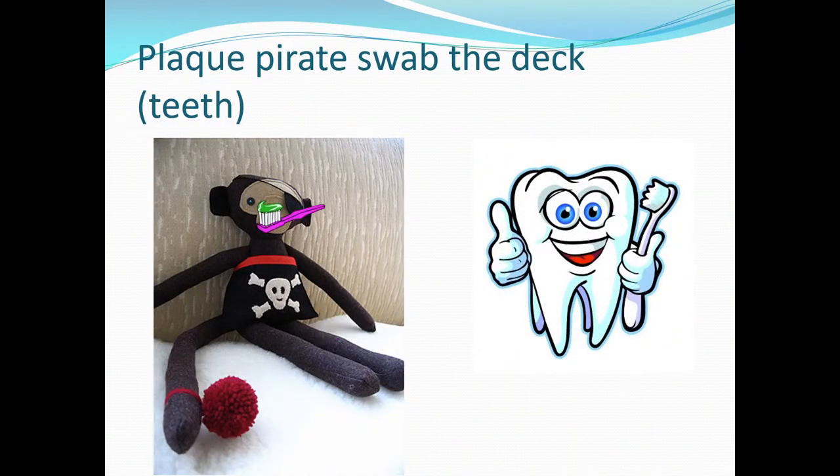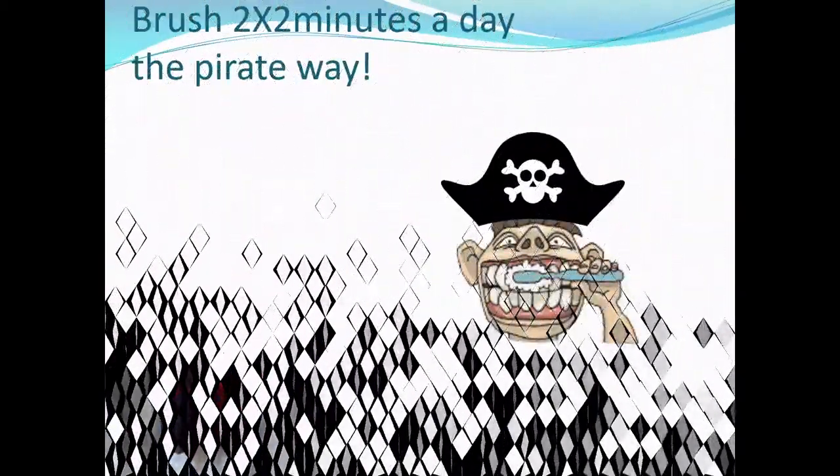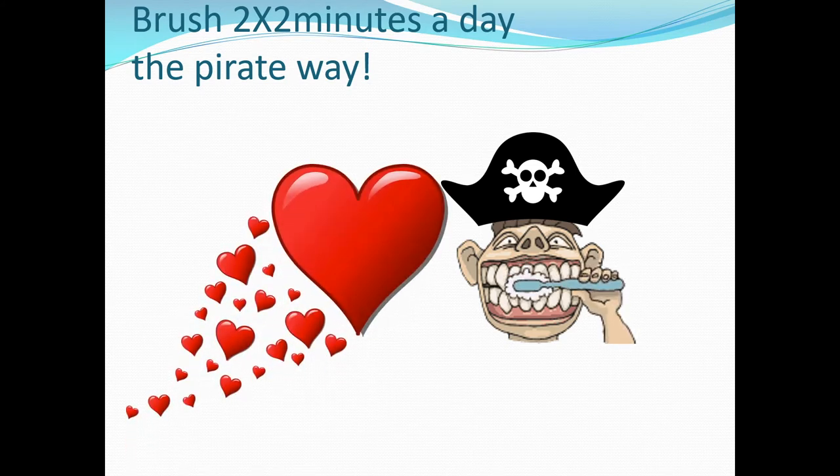The pirate swabs the deck and gets the teeth clean with his toothbrush. Brush two times a day the pirate way — little circles, brushing each corner of your mouth for 30 seconds. Cover the outsides, the biting surface, and the inside. And don't forget to brush your tongue. That's the pirate way.